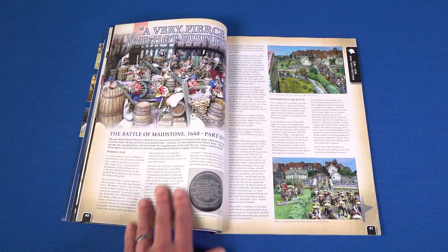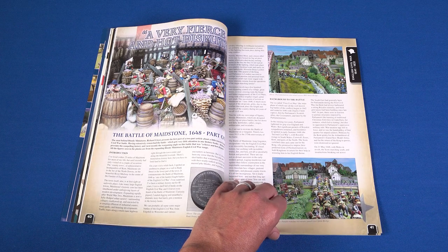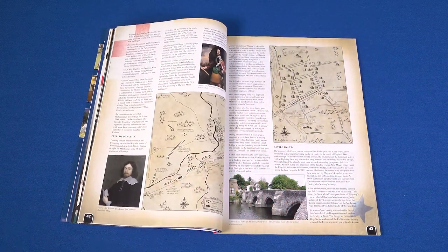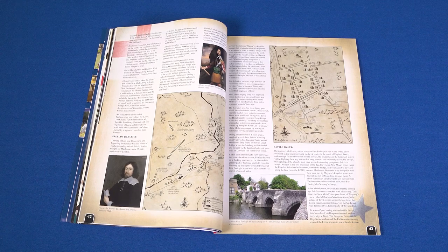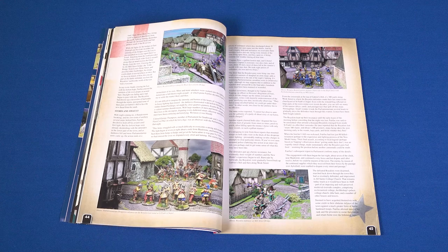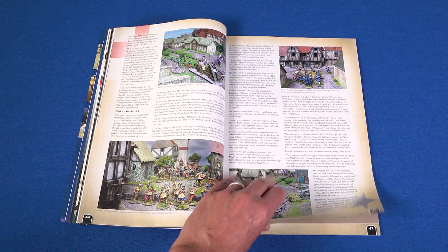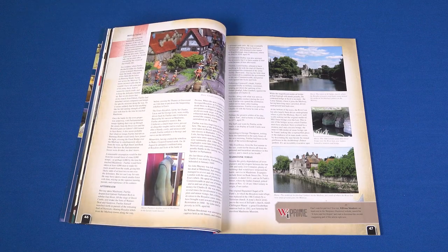Who knew that the oft-maligned town of Maidstone in southern England was the site of such an exciting battle during the English Civil War? A Fierce and Hot Dispute is probably the most complete account you'll find anywhere of the Battle of Maidstone. The man behind Bloody Miniatures, Richard Lloyd, aka Captain Blood, brings us the story of this hard-fought encounter.